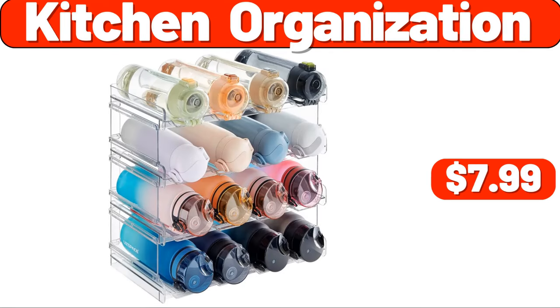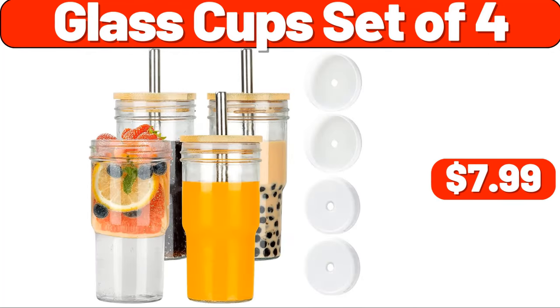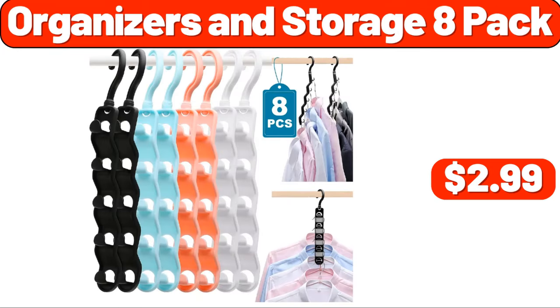Kitchen organization, $7.99. Home office aroma diffuser, $8.99. Hair dryer holder, $13.99. Glass cup set of four, $7.99. Organizers in storage, eight-pack, $2.99.